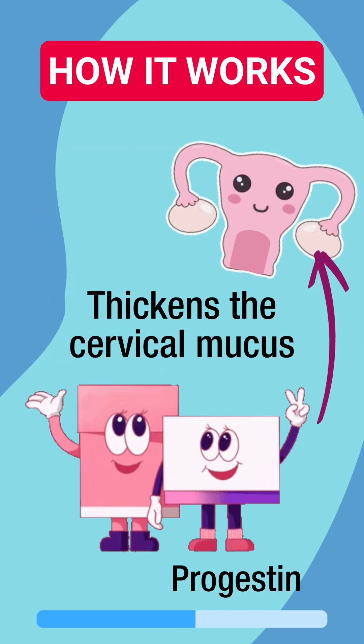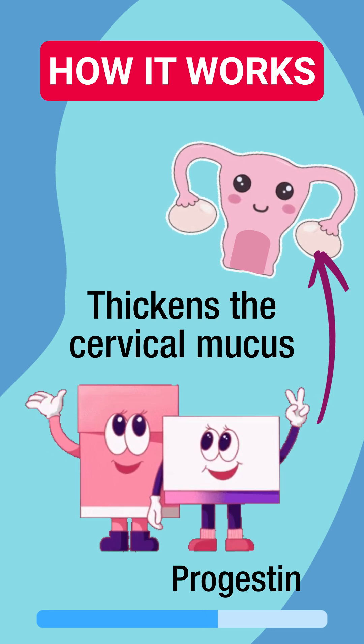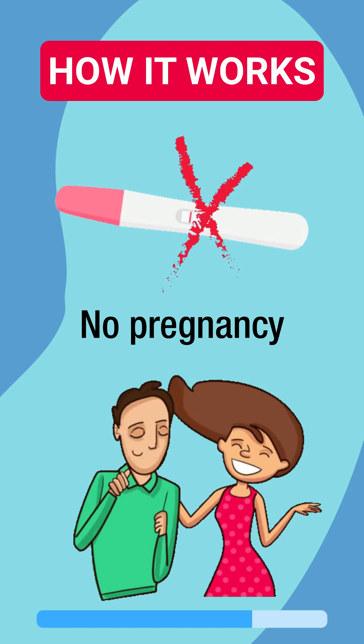while progestin prevents ovulation and also thickens the cervical mucus to block sperm from entering, and prevents the uterine lining from building up. The result is reduced chances of ovulation, fertilization, and pregnancy.